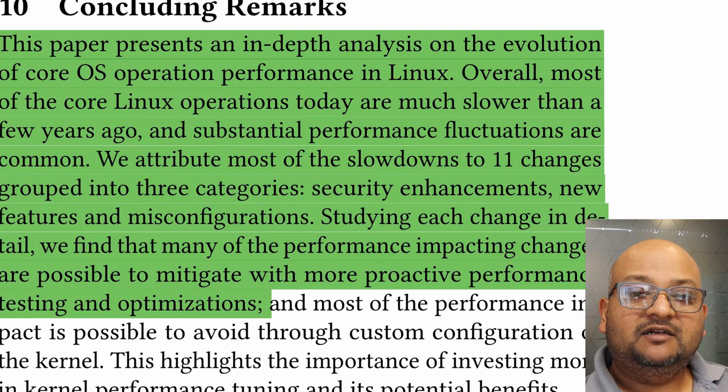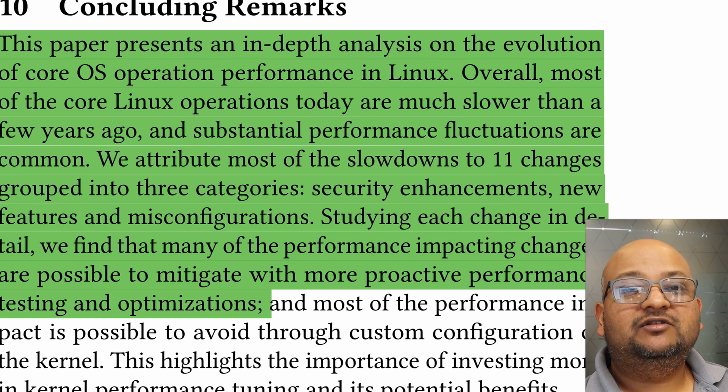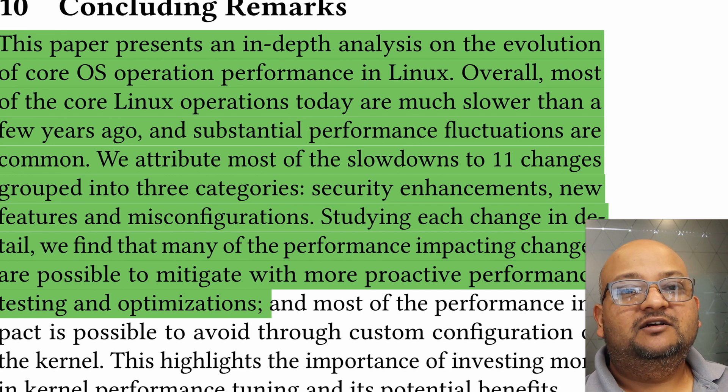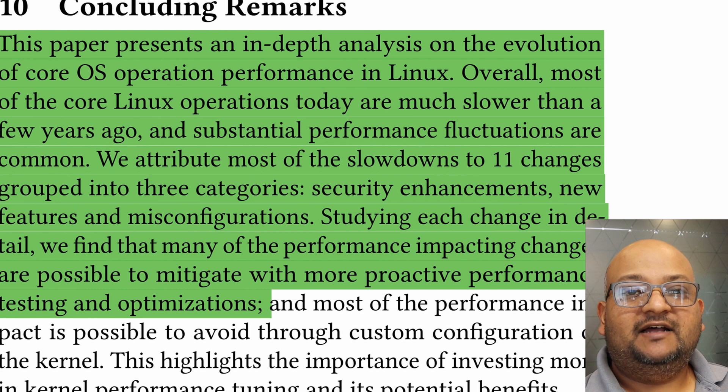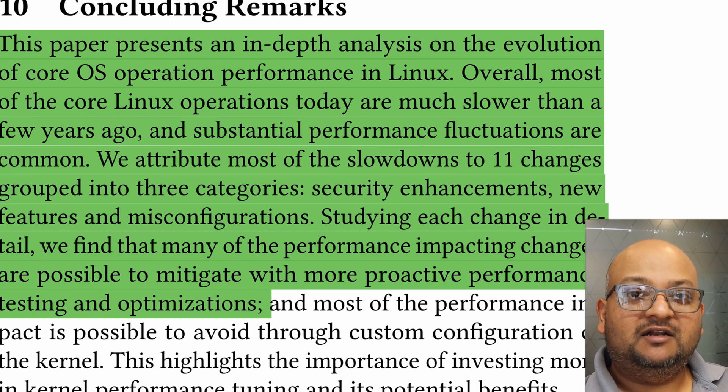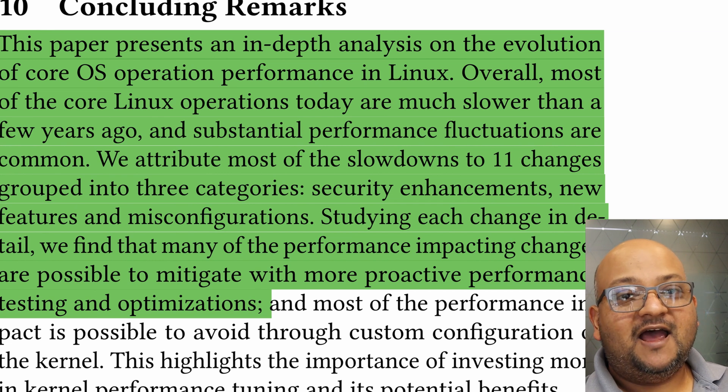So that was a quick look at a paper that examines how the performance of the Linux kernel has evolved over the last seven years and what are the reasons for why that performance has changed. It really highlights the importance of having a more rigorous performance testing methodology for the kernel. I hope you enjoyed that and I will see you next time. Thank you very much.